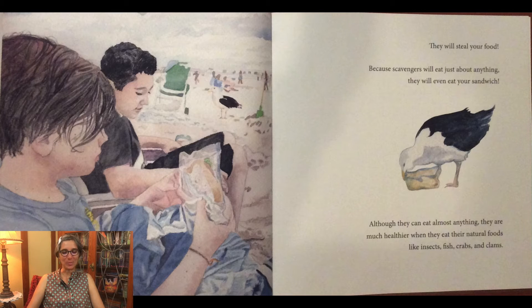They will even eat your sandwich. Although they can eat almost anything, they are much healthier when they eat their natural foods like insects, fish, crabs, and clams.